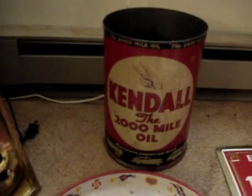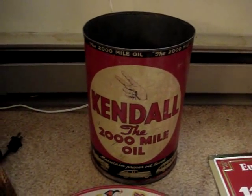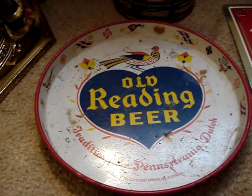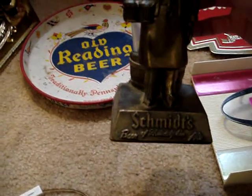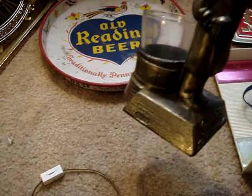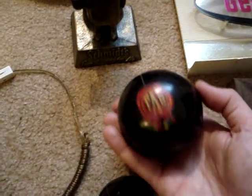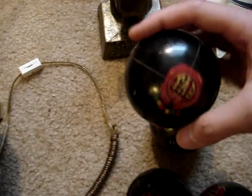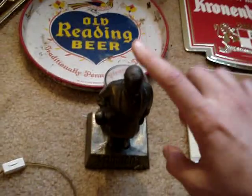Next up we got the Kendall 2,000 Mile motor oil tin — got that in a bundle. Also in that bundle: this Old Reading beer tray, very cool piece. Then this Smitz of Philadelphia ale piece with the glass intact — I've seen numerous ones of these going for about $30 to $40 bucks. Also in the bundle, four bocce balls — the guy just threw them in. So I got the balls, the statue, the tray, and the tin for $30 total. I'm almost positive I'll make at least $30 back on just the statue.